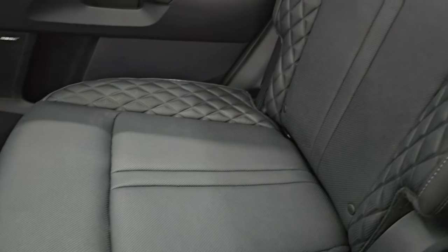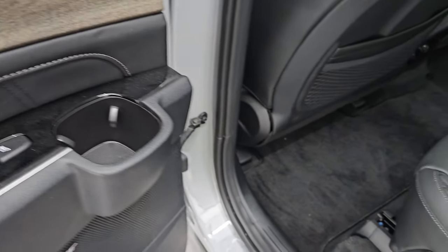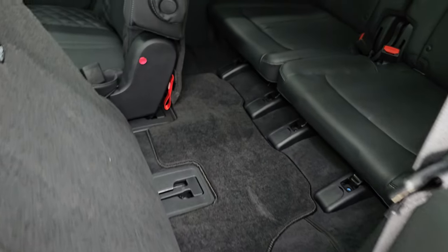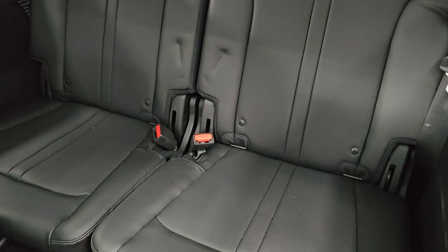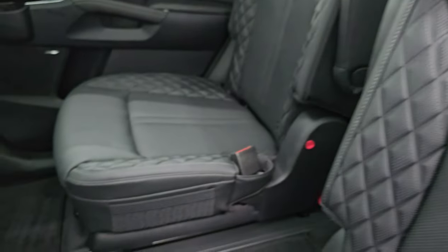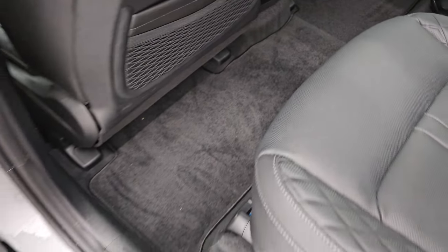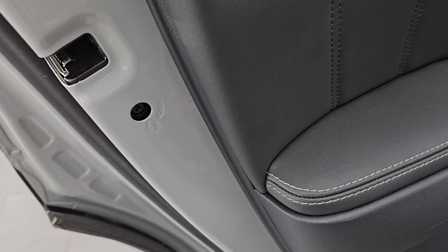The second row seats are black leather captain's chairs. You get the LATCH child safety system for car seats back here. These back seats are heated. To get to the third row, you just press the top button and that'll slide the seat forward automatically. You get a floor mat back here and LATCH back there as well, so you could fit up to four car seats in this vehicle. You get a USB and a 12-volt power point. There's leather bolster, wood grain trim, Bose premium sound system, and child safety locks on the back doors.